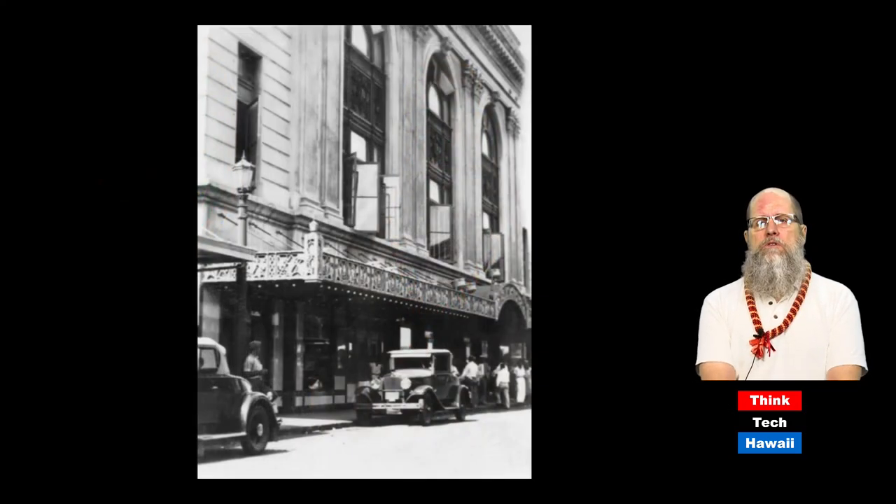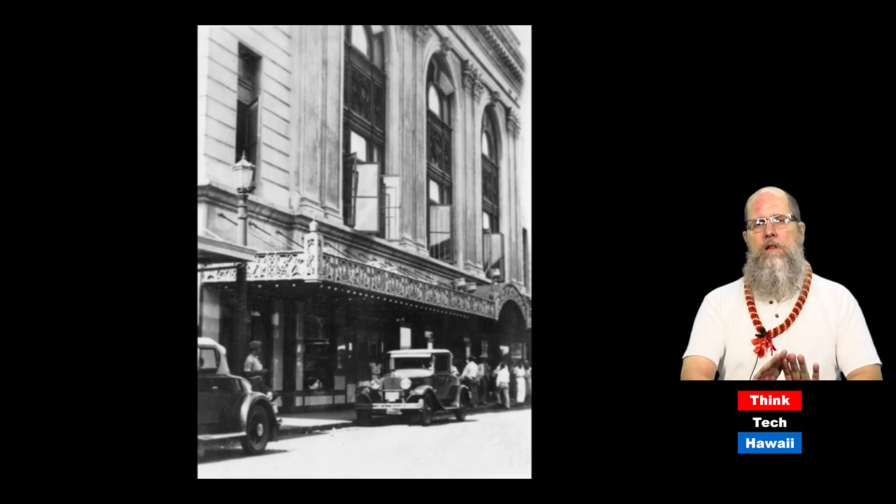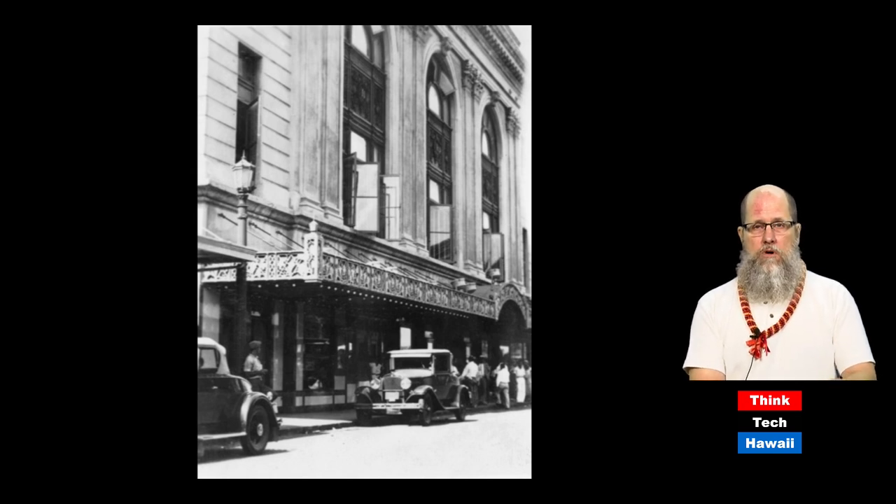First we're going to look at pictures of buildings that changed their exteriors. We start with a picture of the Hawaii Theater, built in 1922, still standing today on Bethel Street in downtown Honolulu. It has a very classical appearance with Grecian style columns, but there's very little exterior advertising. This picture was taken in the early 1930s, and while there is a marquee, it doesn't really tell you it's a movie theater. This is not the original marquee — it had already been replaced once.